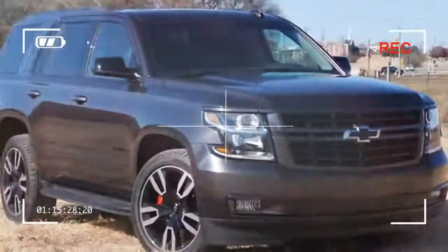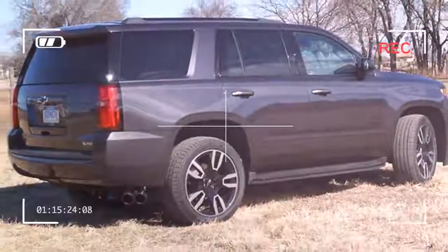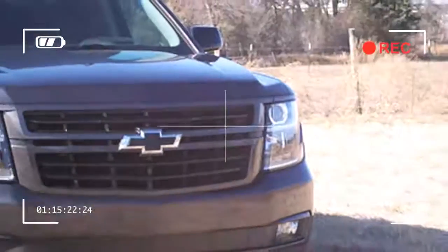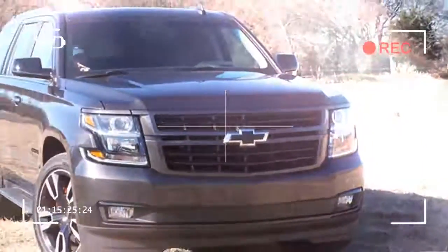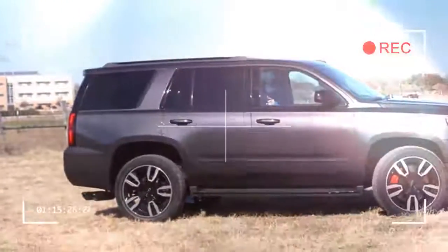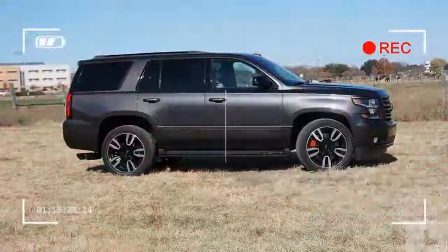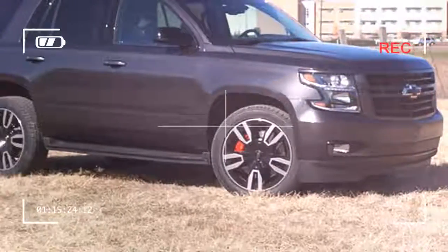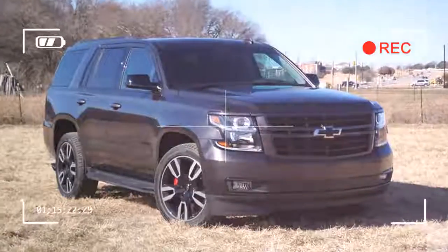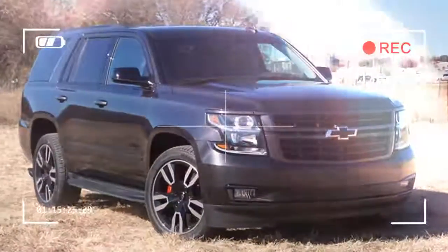If you're shopping for a full-size body-on-frame SUV, General Motors pretty much owns the market. The RST is Chevrolet's first true hot-rod Tahoe. Two option packages turn a top-trim Tahoe Premier into an RST, and when you tick the right boxes, the ordinarily staid Tahoe turns into a mighty machine.